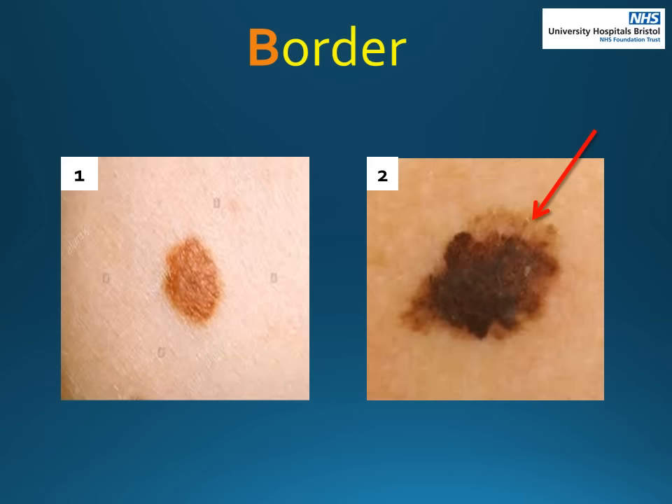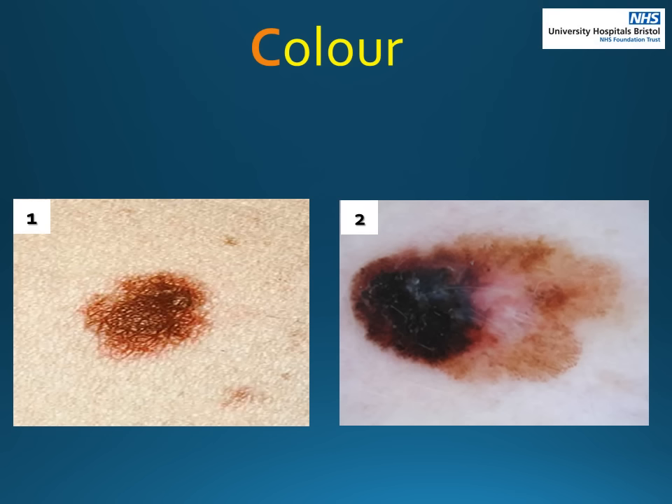C is for colour. If you can see more than two colours in a mole, then this could be concerning. Number one shows a darker brown centre with a light brown around it, however it is only two colours. In number two you can see a number of colours: black, brown, pink, white. This is a concerning feature.